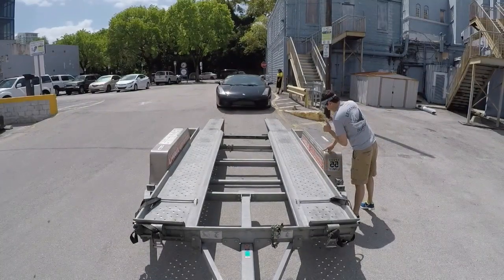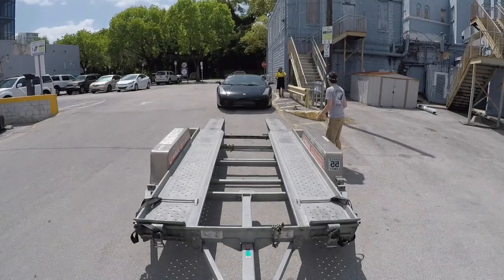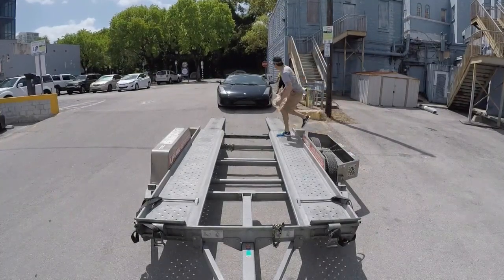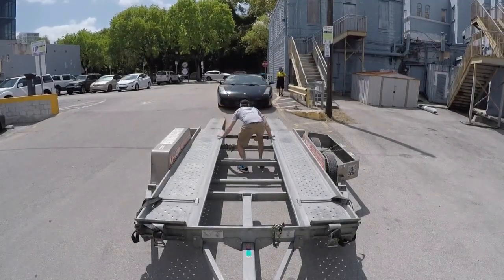You're probably wondering why there's a black Lamborghini pulling up to a U-Haul trailer and some squinty-eyed dumbass walking around trying to figure out how to get it on there. Well, I'm that squinty-eyed dumbass and that black Lamborghini is the car that I've been looking for for the past year that I just managed to pick up from a buyer in South Florida.